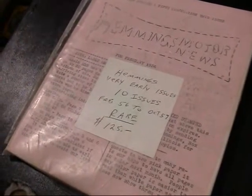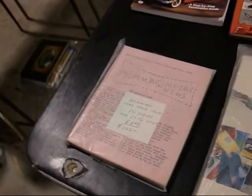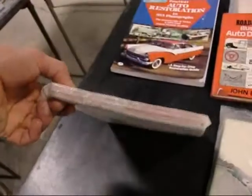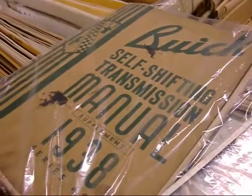Hemmings Motor News 1956 — back when it was only Ford. They only showed Fords in the early years, the 50s and 60s. Hemmings was made just to show Fords; everything else came later. It was a flyer, a magazine, a publication just for the Ford guys. Chevy guys? They thought it was junk. Used to rock Shelby. Self-shifting transmission, 1938.